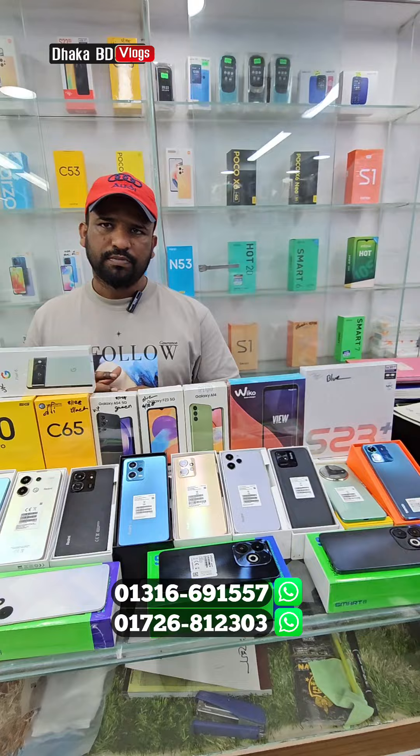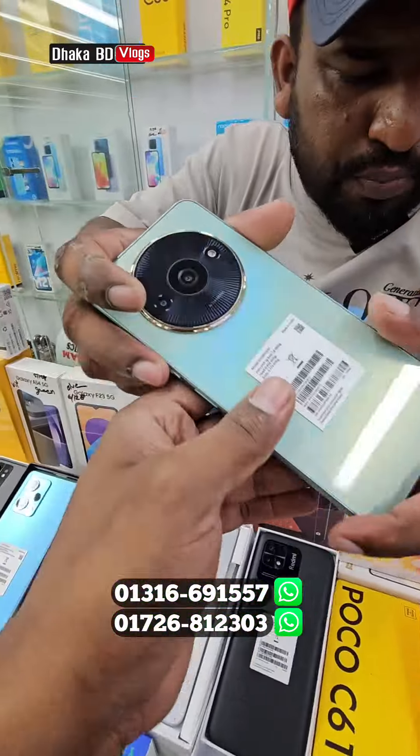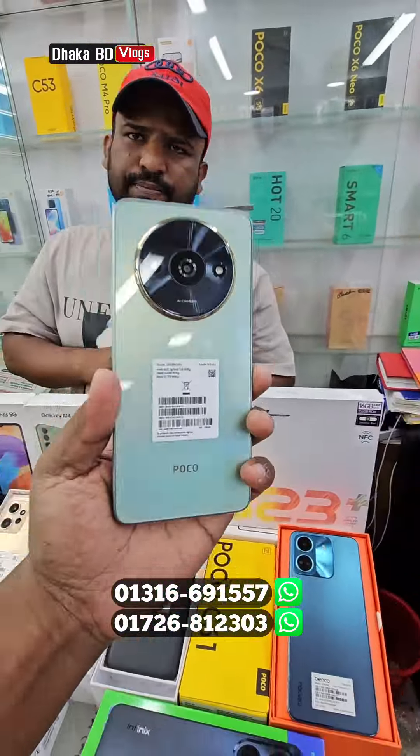We can see the price of the phone. We can see the POCO C621. POCO C621 is a very good price. It's also a $100 price. But if it's $200.